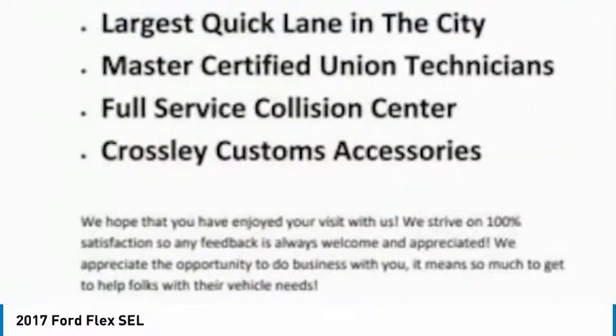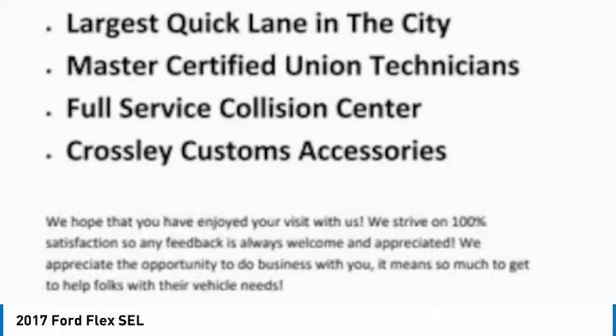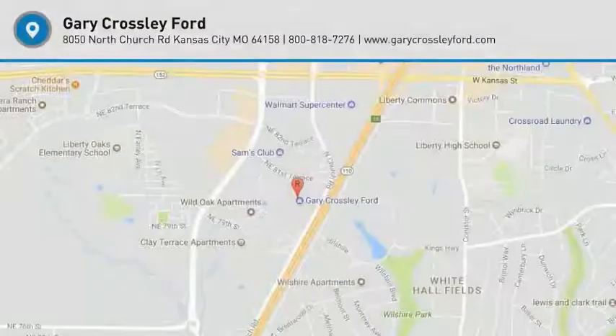Tilt and telescopic steering wheel, cruise control, compass, trip computer. Come take a test drive today.